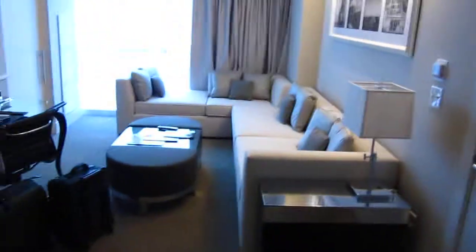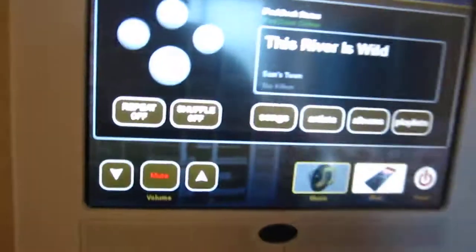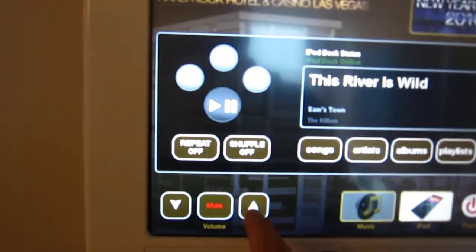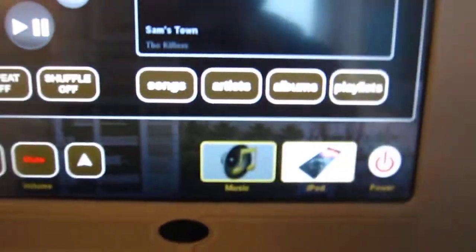This is obviously the living room section of the suite, with a connecting room. And of course, my little favorite here — a little smart iPod dock. You're in Vegas, you got Killer tracks. So this is the TV here — a nice Sony.